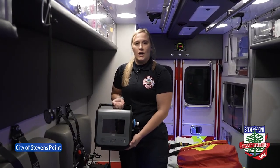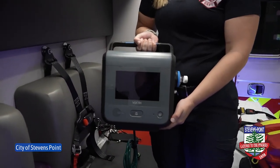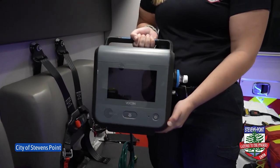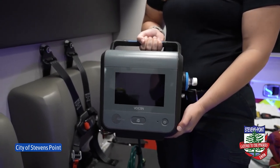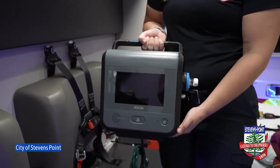This here is our new ventilator, so this helps patients breathe if we need to help breathe for them. Whether it be intubation or nebulizer treatments, this is our tool that we use to help patients breathe.